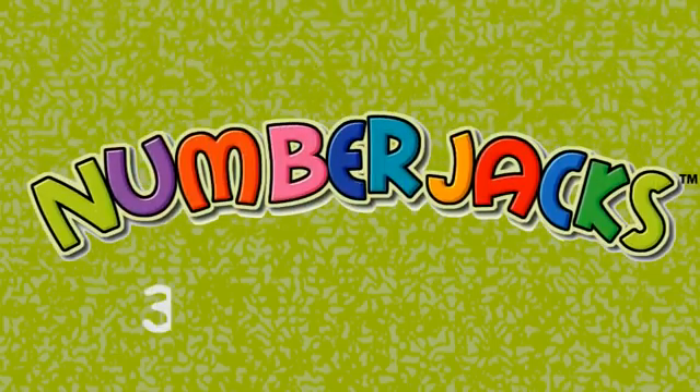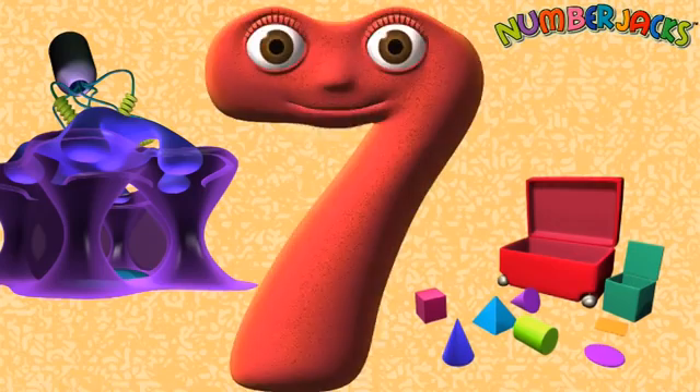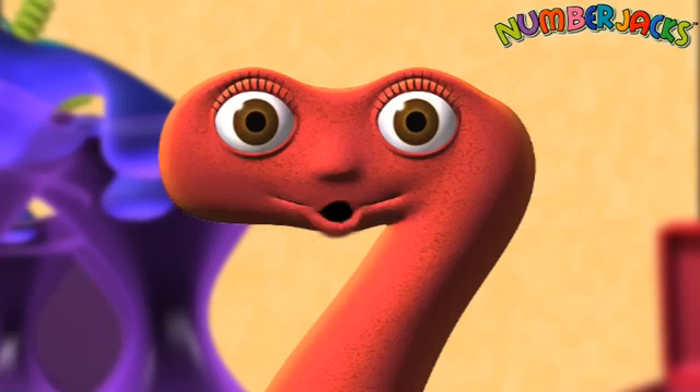Hi agents! Knowing your 3x table is very useful. Get ready to start with 1x3 is 3. Here we go!